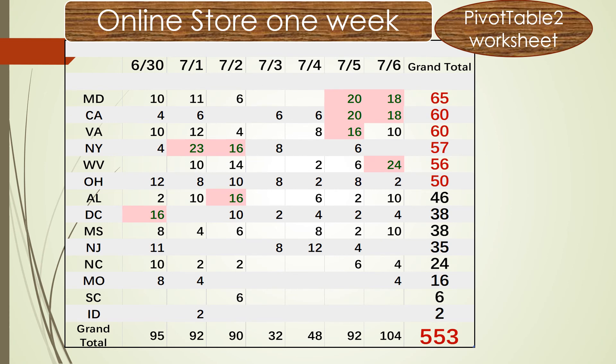It looks like between the 3rd and 4th of July, we didn't sell as much as on other days. Maybe because July 4th is a holiday — many people were probably at the beach or at home preparing for the holiday.